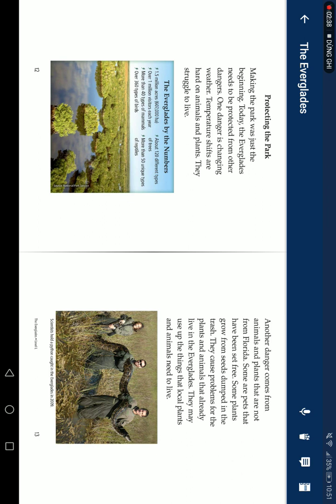The Everglades by the numbers: 1.5 million acres, 607 thousand hectares, over 1 million visitors each year, more than 40 types of mammals, over 360 types of birds, and about 220 different types of trees. More than 50 plant species are threatened or endangered.